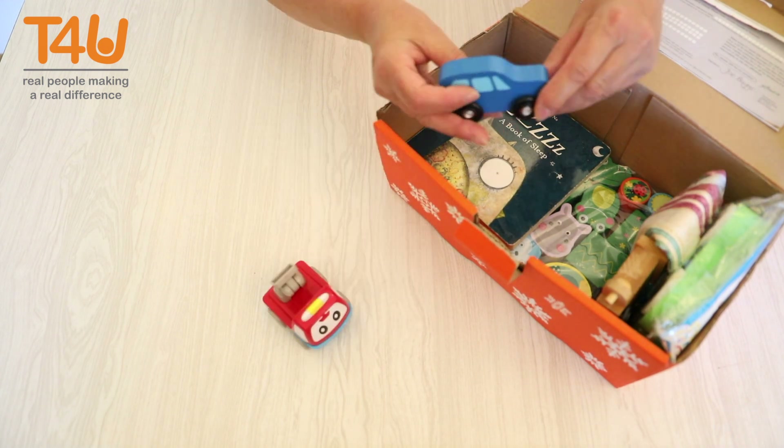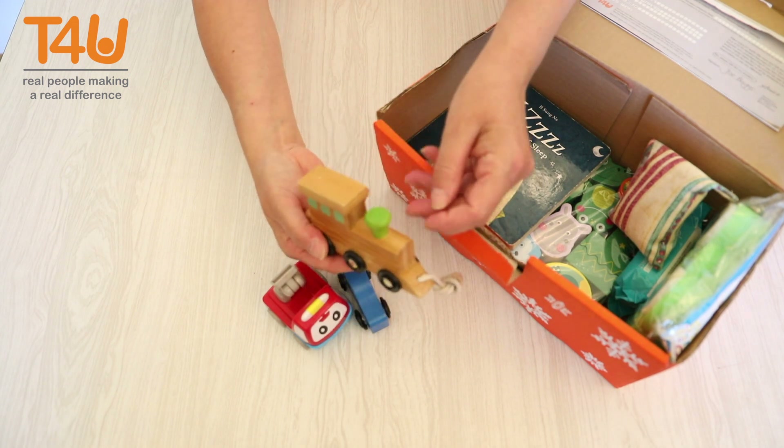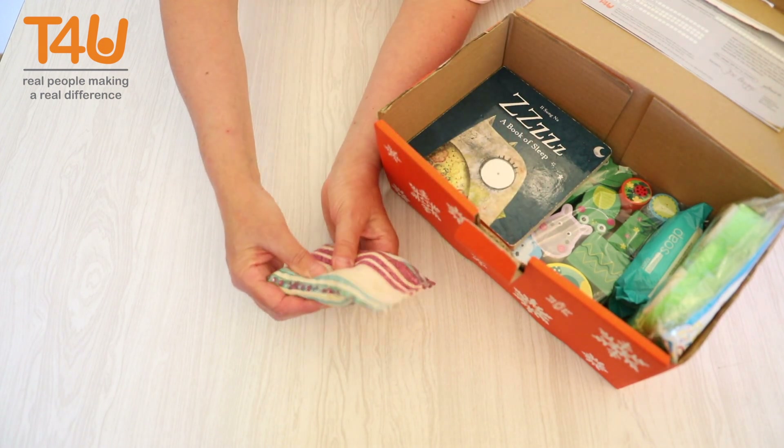Boys love cars, so please try to include at least one in your shoebox. Imagine the hours of fun and play it will give. A bean bag is a good alternative to a ball — it won't roll away either.